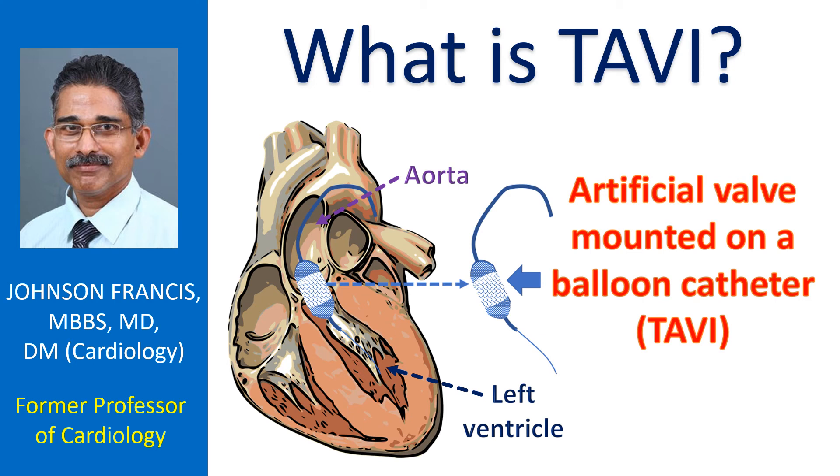TAVI is short form for Transcatheter Aortic Valve Implantation. It is also called TAVR, Transcatheter Aortic Valve Replacement. The aortic valve is the valve between the aorta and the left ventricle. The aorta is the largest blood vessel taking oxygenated blood to the whole body, and the left ventricle is the lower muscular chamber of the heart which pumps oxygenated blood to the whole body.